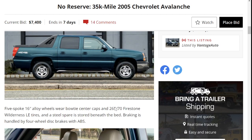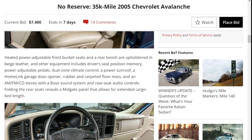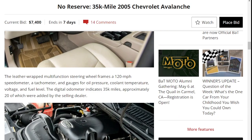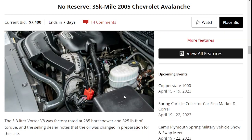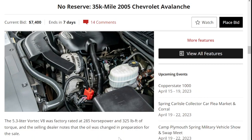Love the color on this truck and the interior. It looks almost like a brand new truck — no tears or anything on the leather steering wheel. The engine bay also looks like a brand new vehicle, to be quite honest. It's powered by the 5.3 Vortec V8 producing 285 horsepower.